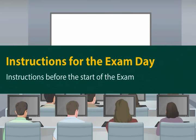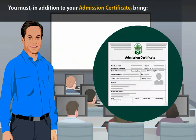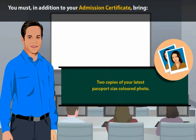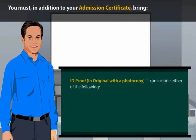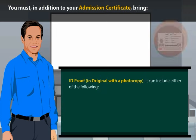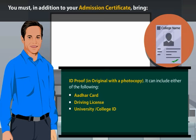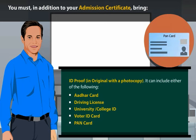Instructions before the start of the exam. You must, in addition to your admission certificate, bring 2 copies of your latest passport size colored photo and ID proof in original with a photocopy. Accepted ID proofs include: Aadhaar card, driving license, university or college ID, voter ID card, or PAN card.